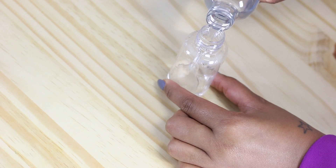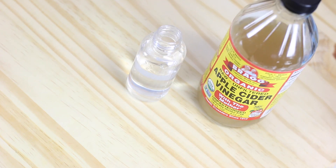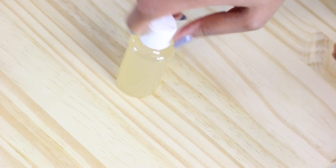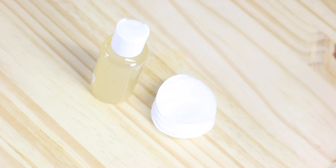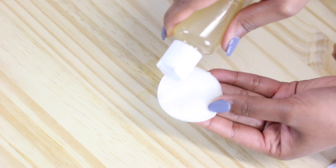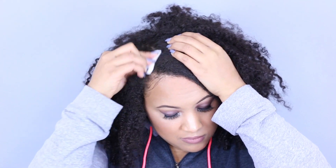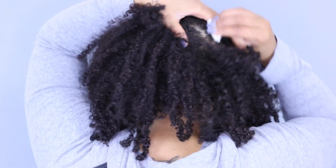Hack number five: sometimes I want to get an extra day or two out of wash day, but my scalp is really itchy and dirty. So I take a little bottle, fill it with three parts water and one part apple cider vinegar, which will really clean my scalp in the meantime. I put some on a cotton round and rub it on the parts of my scalp that need extra attention until they're clean. This is just temporary until you wash your hair.